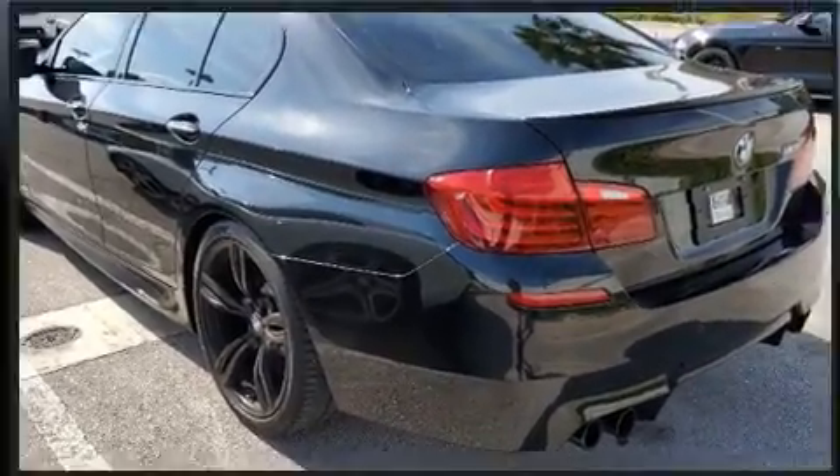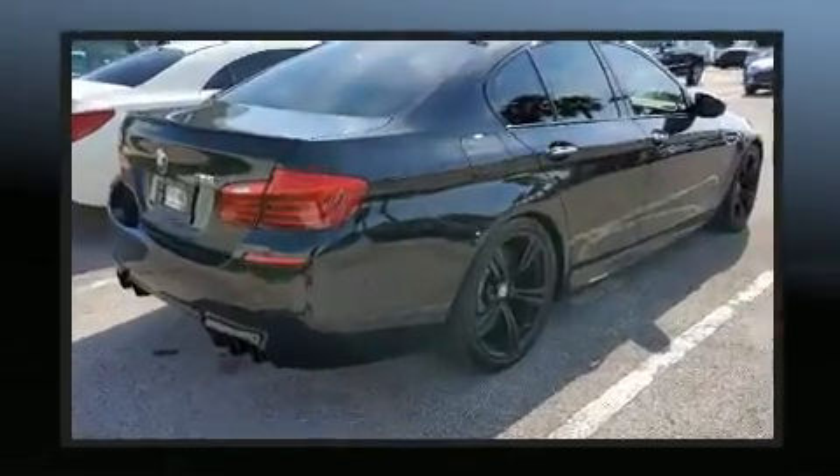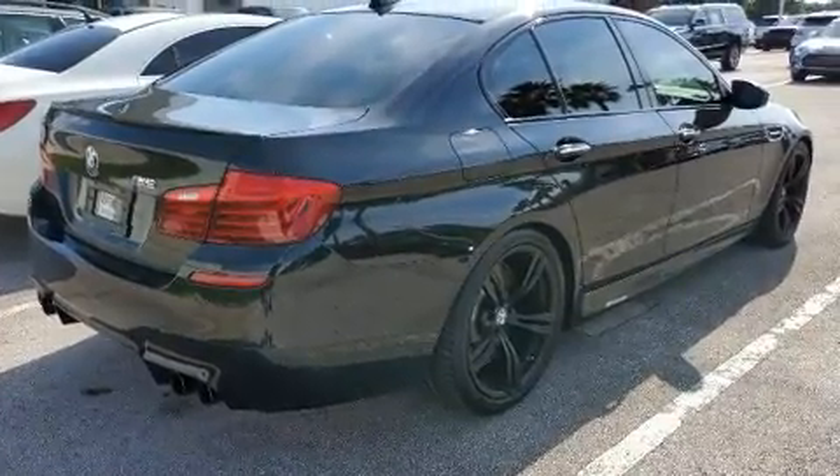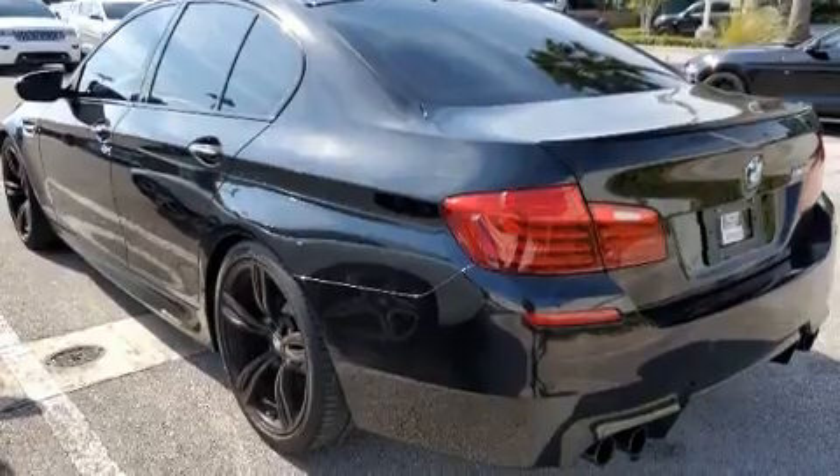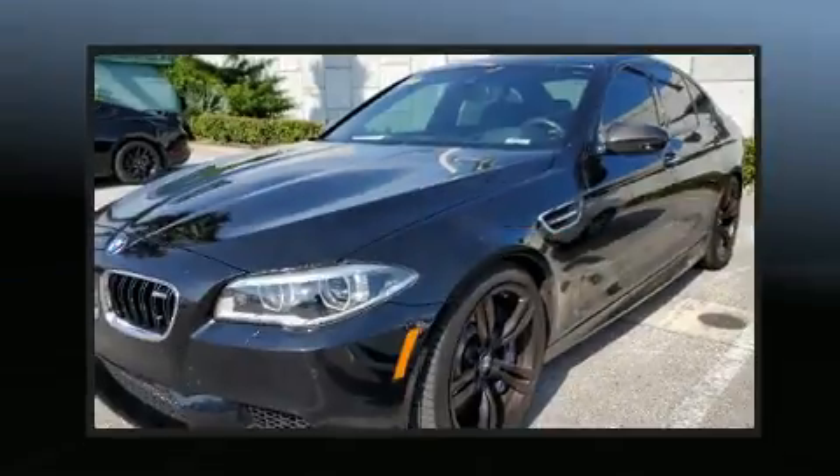All of the premium features expected of a BMW are offered, including power trunk closing assist, power front seats, a leather steering wheel, front and rear air conditioning, and much more.